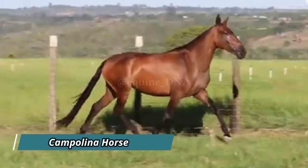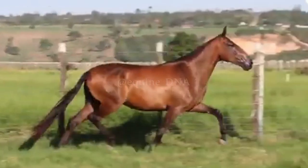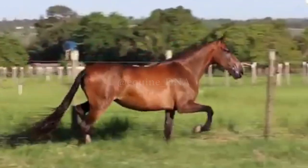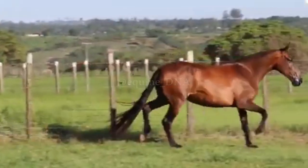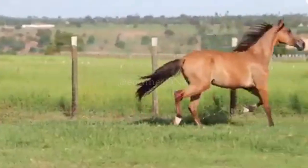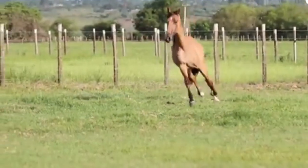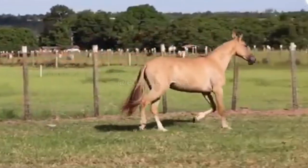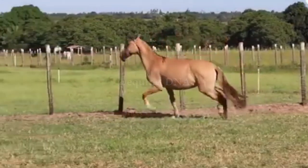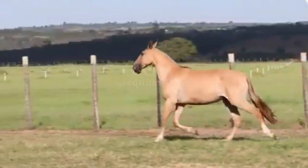The Campolina Horse is a Brazilian breed known for its imposing presence and smooth gait. Developed in the 19th century, the Campolina was bred to be a comfortable horse for long rides and work in the fields. One of the most notable features of the Campolina is its smooth and rhythmic gait, which provides a comfortable, jolt-free ride. This natural gait, known as Marcha Batida or Marcha Picada, delights riders who seek a stable and easy-to-ride saddle horse.